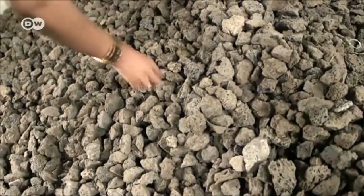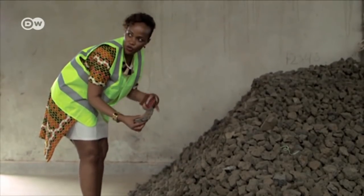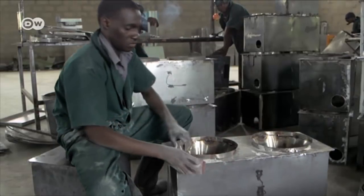There is a large store of volcanic rocks at the eco-stove factory. The company builds up to 40 stoves a day, and around 17,000 have been sold so far. Each comes with a small bag of rocks.